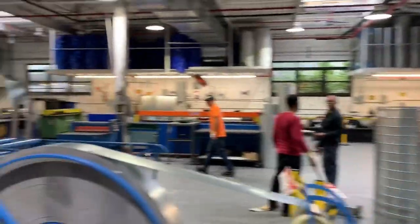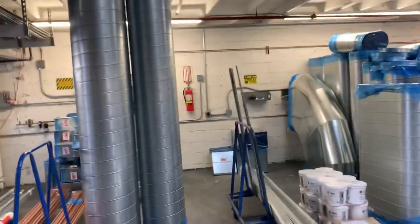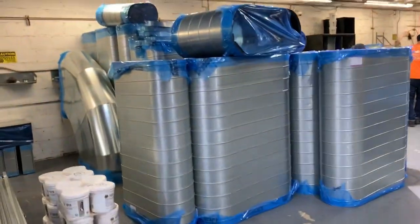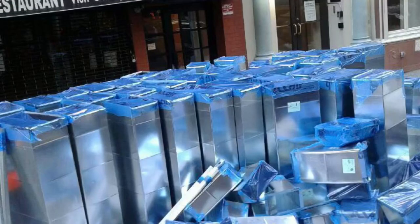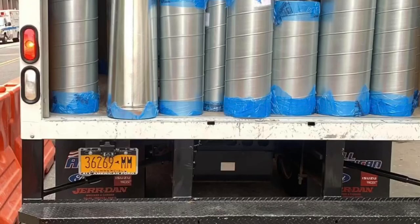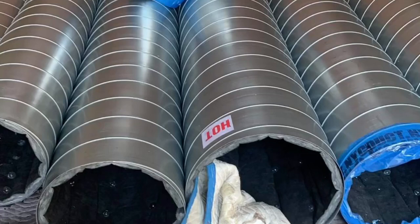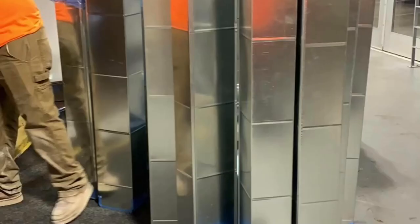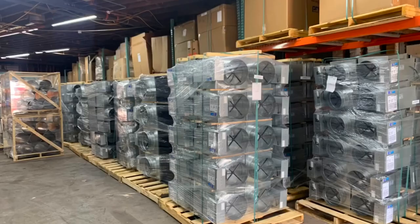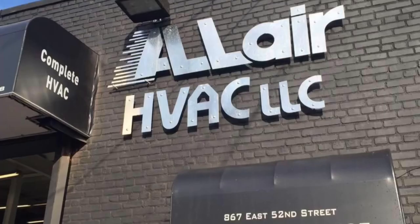Beautiful machines, best machines in the market. Spiral, beautiful spiral, ready to be shipped. You have oval, beautiful oval duct, ready to be shipped. Let's go. Thank you.